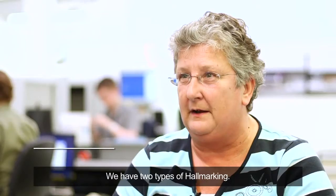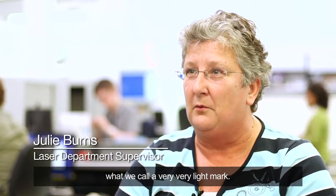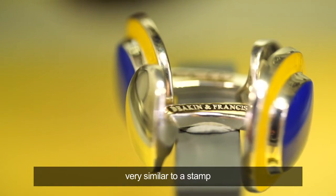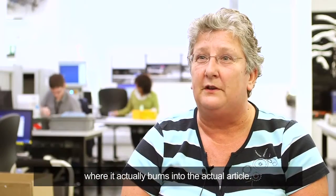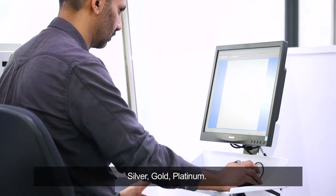We have two types of hallmarking. We have an outline mark, which is what we call a very, very light mark, or we have a deep relief mark, which is very similar to a stamp where it actually burns into the actual article. We can laser all the precious metals: silver, gold, platinum.